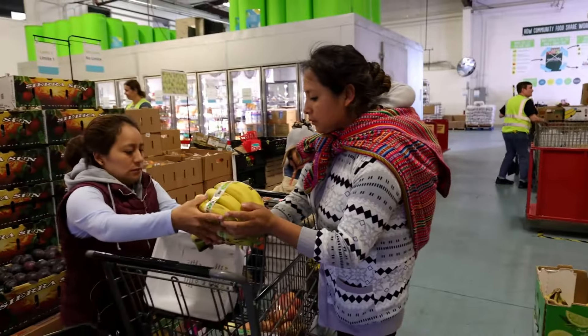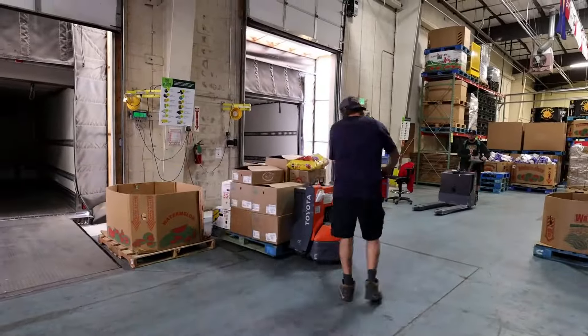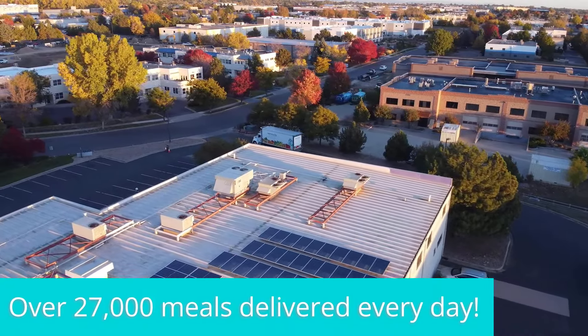Hi, I'm Dino. Welcome to Community Foodshare. You came on the best day possible — it's a Wednesday, so it's filled with shoppers and there's a lot of activity. We have volunteers here and of course our staff working hard. We're going to show you all the great aspects that go into delivering approximately 25,000 meals a day to our community members. Let's go take a look. Come on.